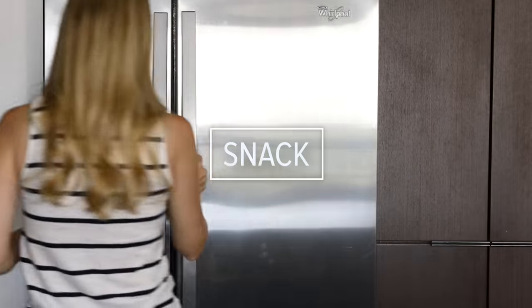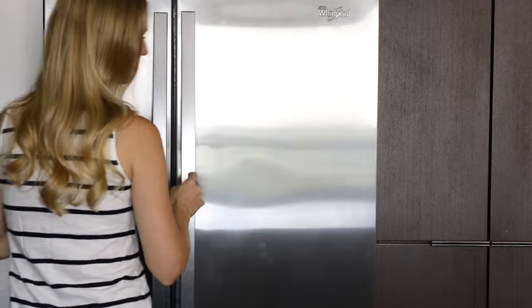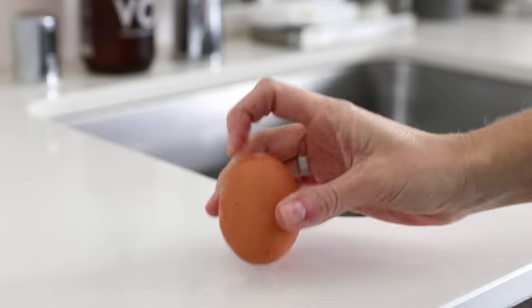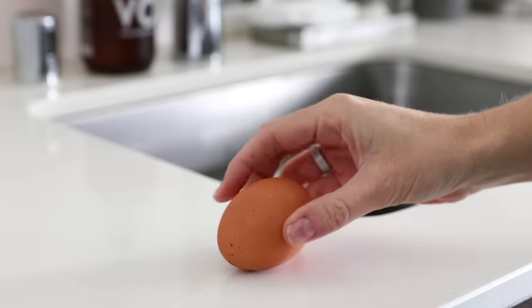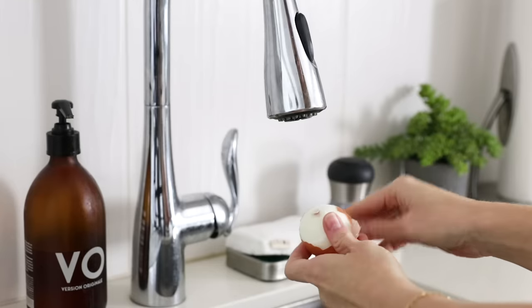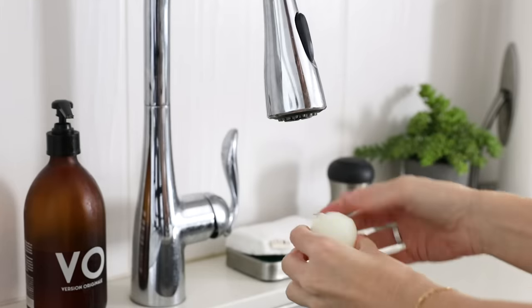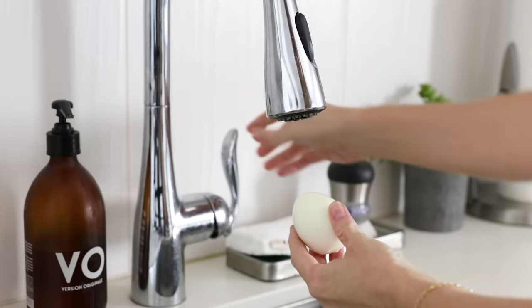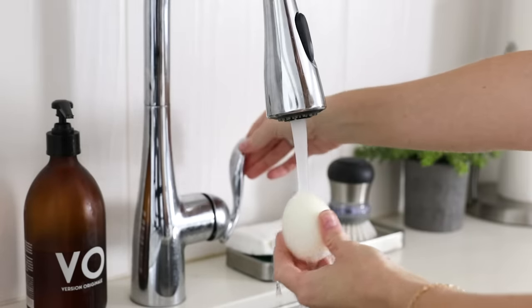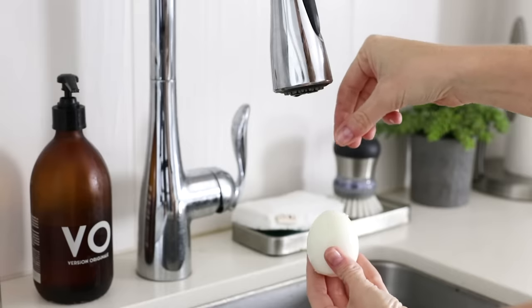For a mid-morning snack, after I've gotten ready for the day and done a bit of work, I'll grab a hard-boiled egg. If you've watched my hard-boiled egg video, you'll probably notice that this is about a nine-minute egg, which is perfect for snacking on. I just peel these over the sink if I haven't already pre-peeled them, and then sprinkle on a little sea salt. I have quite low blood pressure, so my body is always craving salt, but you do what's best for you.